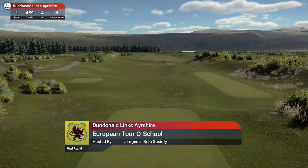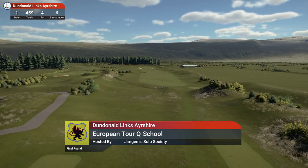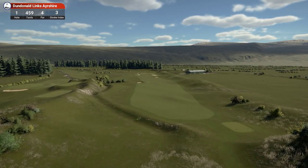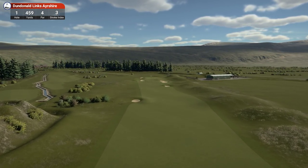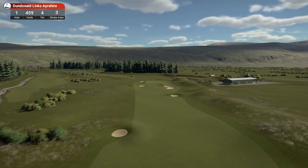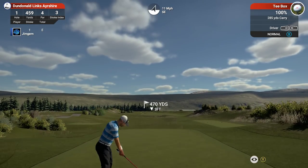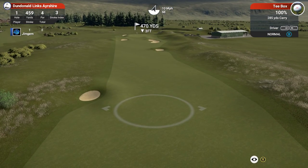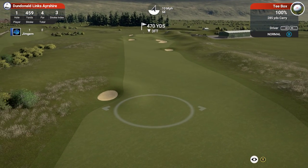I thought I'd give this a bash since Ayrshire is not that far from where I was born in Glasgow — about 40-50 miles away down the west coast of Scotland. I've called it a European Tour Q-School, as you'll see in a minute after I tell you a little bit of history of the course. It's a links course — there's not a lot to see on a links course — so we'll just start straight off.